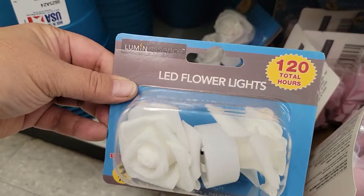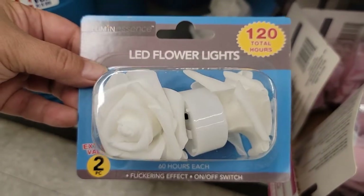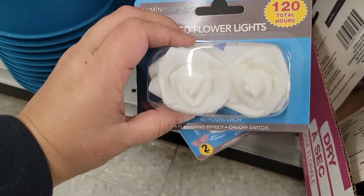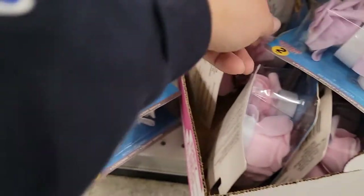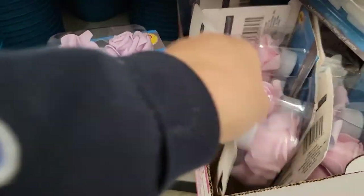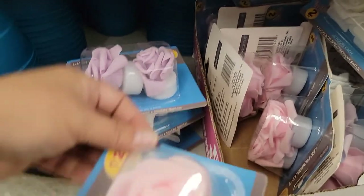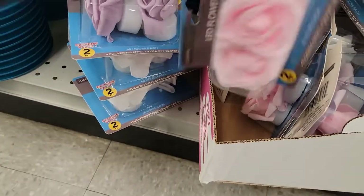They've got these LED flower lights that look like little roses. You've got white, a lavender, and a pink. How cute are those — really darling!